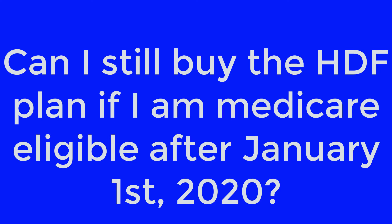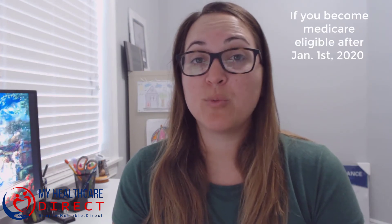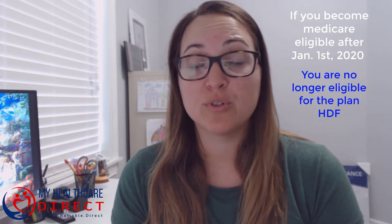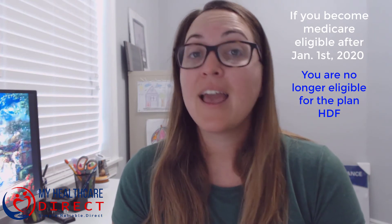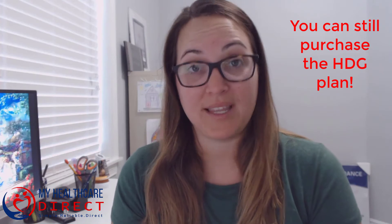Can I still buy the high deductible F plan if I'm Medicare eligible after January 1st? In short, the answer is no. If you become Medicare eligible after January 1st, 2020, you are no longer eligible to purchase the high deductible F plan. However, you can still purchase the high deductible G plan.